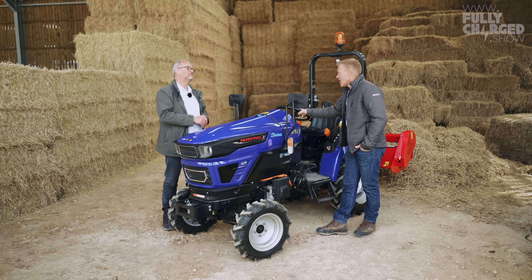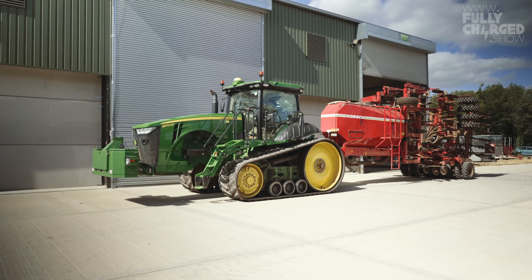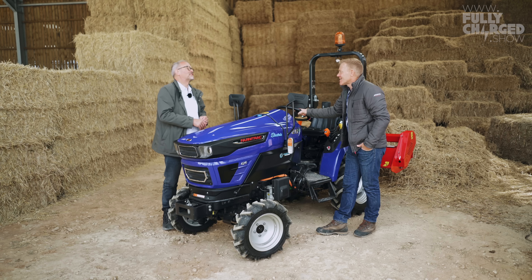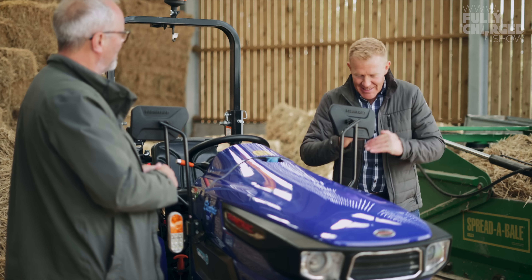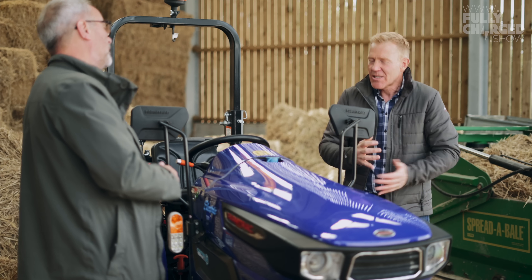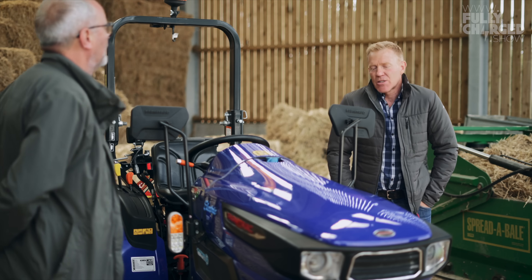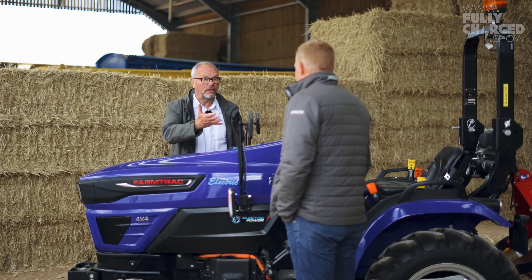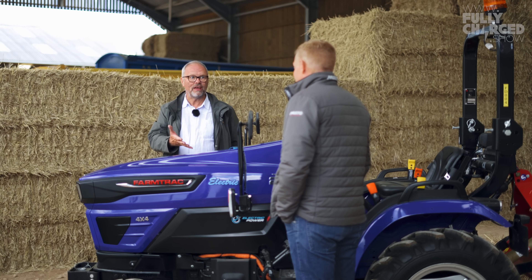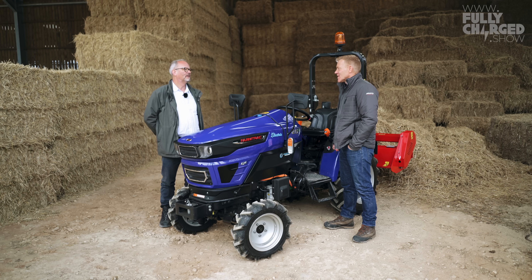They use about 80 litres of fuel an hour. A tractor like that one over there would be using 60 litres an hour when it's at work — a litre a minute. We're using red diesel, which has a tax subsidy, so it's cheaper than you'd buy it at a filling station. That costs somewhere in the region of 45 to 50p a litre. So that's still a fair chunk — it's a big expenditure over a year.